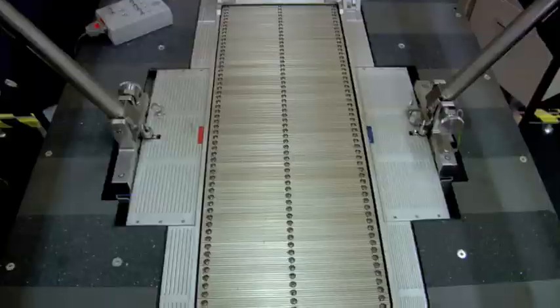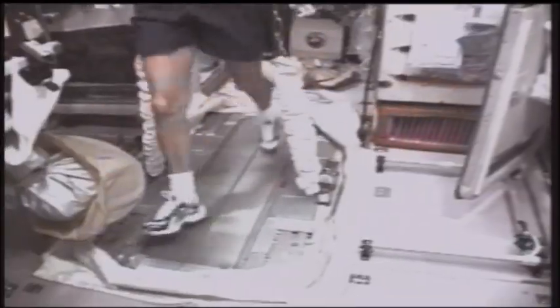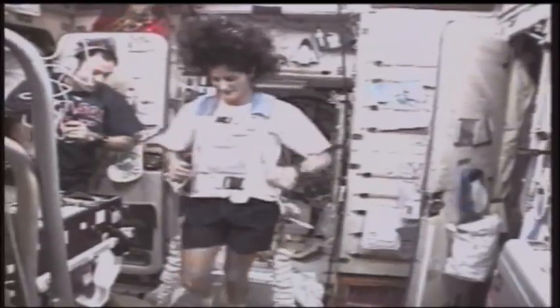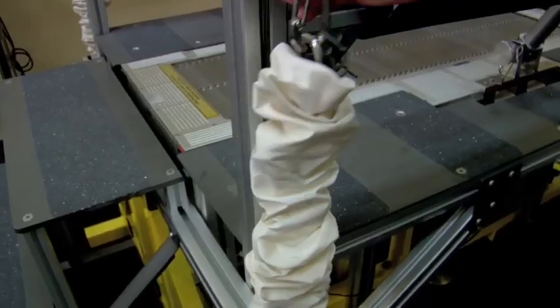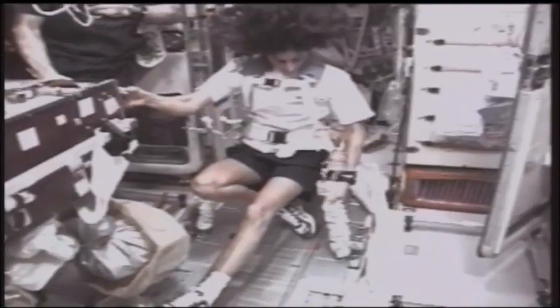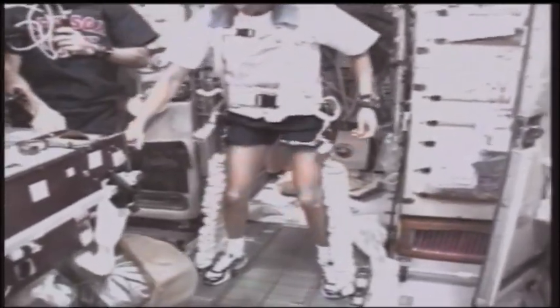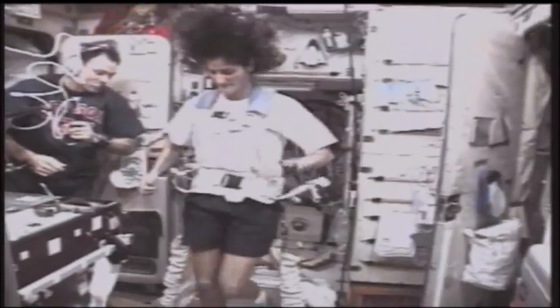Behind me is TEVIS. This is the treadmill. They use this treadmill to get their aerobic exercise, which is good for their heart, and also they use it for strengthening their bones. In space, without gravity, the astronauts would just float off of the treadmill. So they have to use bungees like this one, and they attach those to a harness. These will pull the astronauts down and keep them on top of the treadmill so that they can run and get a good workout.